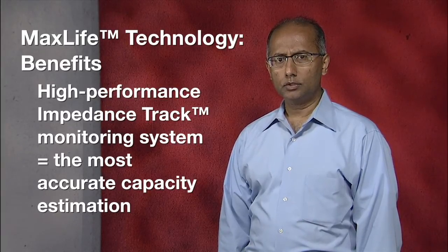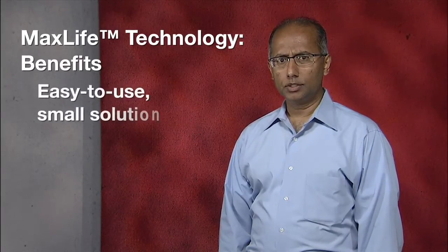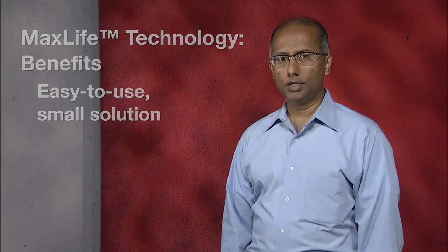TI's high-performance impedance track monitoring system provides the most accurate capacity estimation, as well as precise control of charging current and termination thresholds. Among other benefits, these chipsets offer designers an easy-to-use, compact solution to reduce form factors. What TI enables for you is autonomous battery management instead of traditional software-controlled battery management systems that are limited in their ability to predict accurate battery capacity and translate that information into run time.